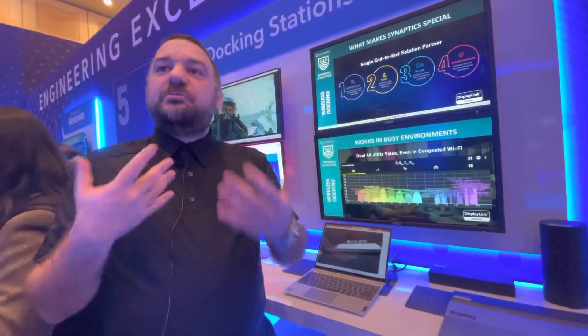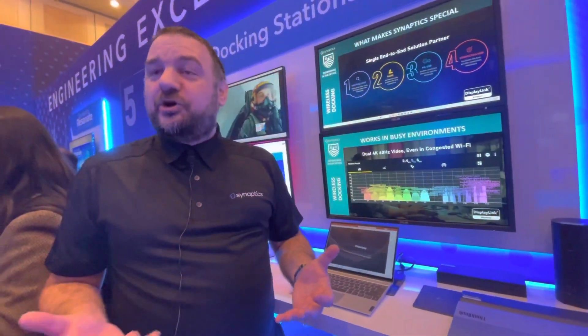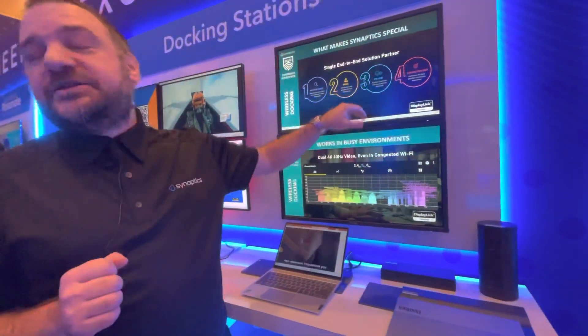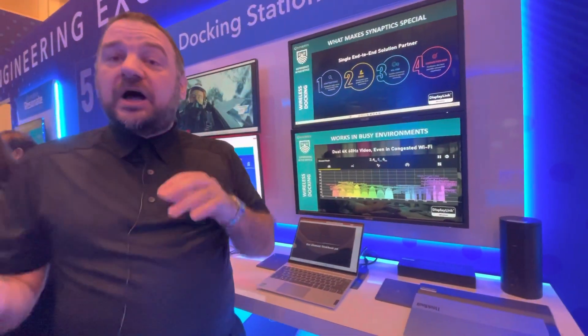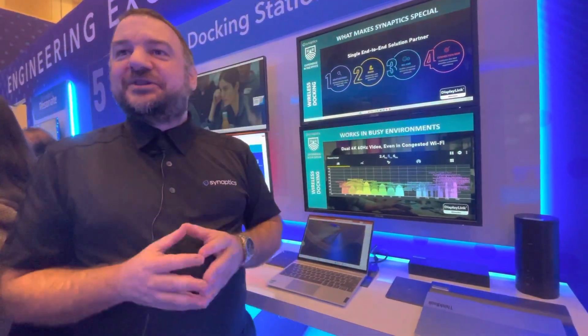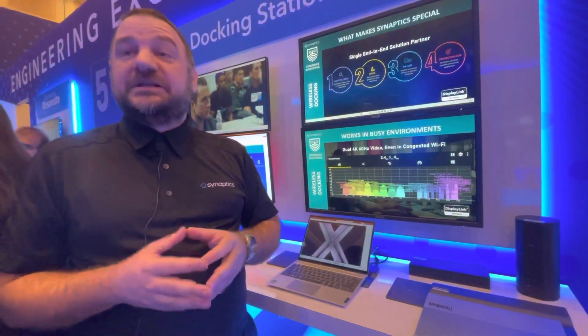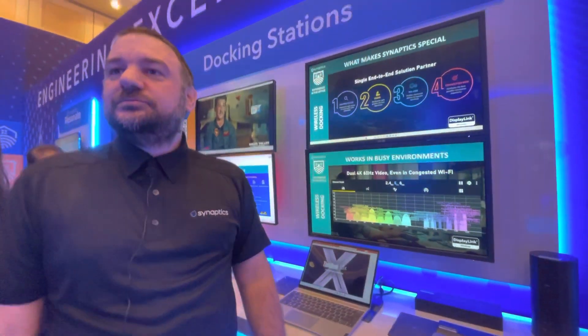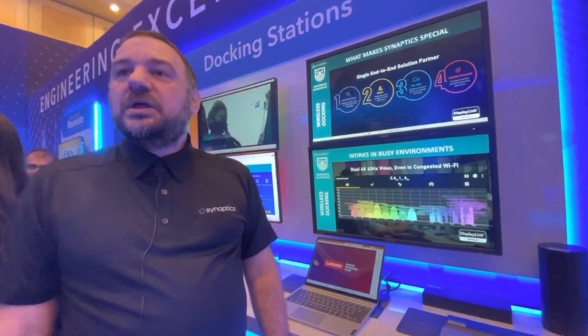DisplayLink's proposal has always been to offer universal solutions, and that's also what we did with USB here. The standard is called MAUSB. We use devices, we buy devices, we test them, we optimize — that's what we do. Any device, as long as the device is USB.